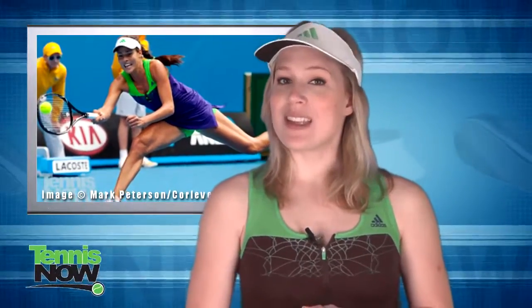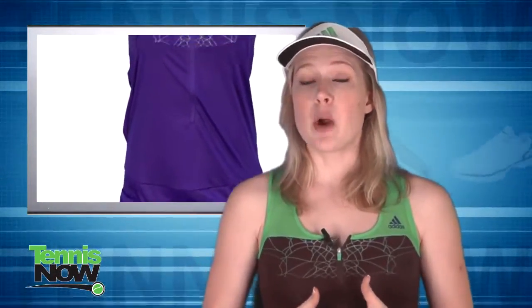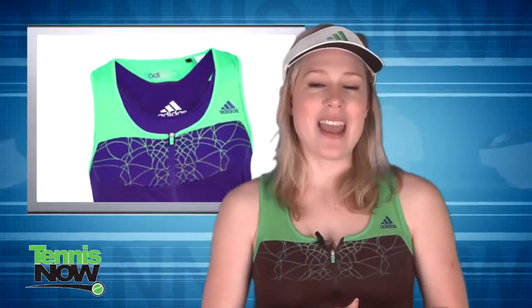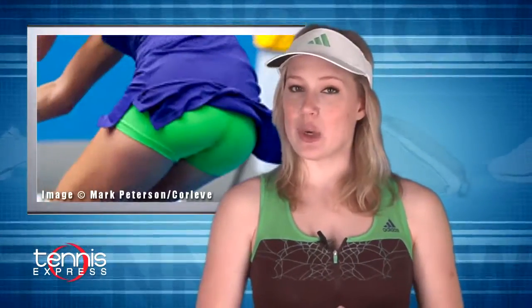She sports the new 2011 Adi Zero Tennis Dress. This dress incorporates a deep purple with lime green details. Keeping true to Anna's chic sexiness, there's a zipper at the bustline to play with, and a cutout revealing a little skin on the back. The dress comes with a coordinating separate sports bra and modesty shorts.